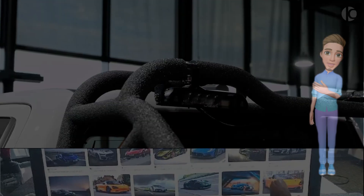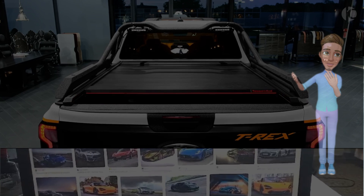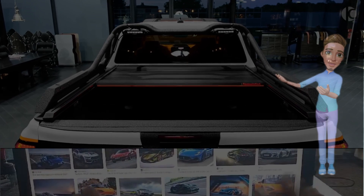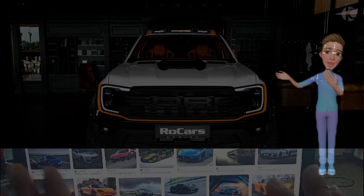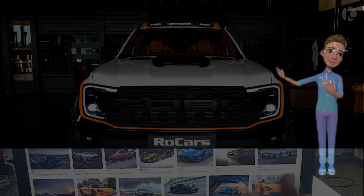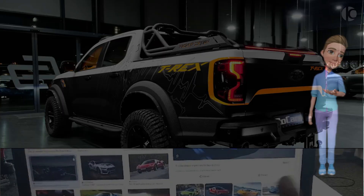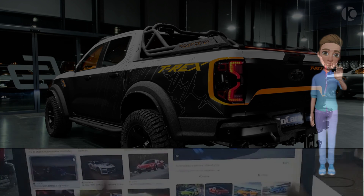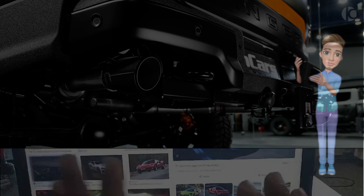Power and performance. Under the hood, the 2024 Ranger Raptor T-Rex packs a punch with a robust powertrain that combines efficiency with raw power. The heart of this beast is a high-performance EcoBoost engine, specially tuned to deliver an impressive horsepower and torque output. The T-Rex ensures that every journey off the beaten path is an exhilarating one, whether conquering rocky terrains or navigating through challenging mud trails.